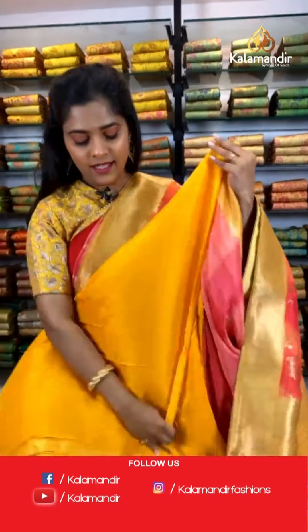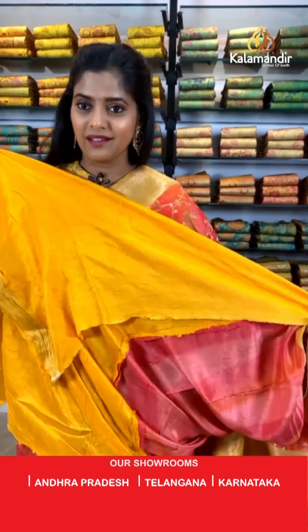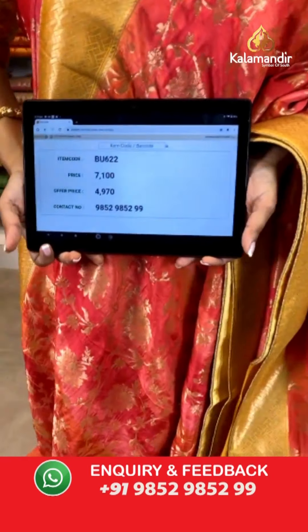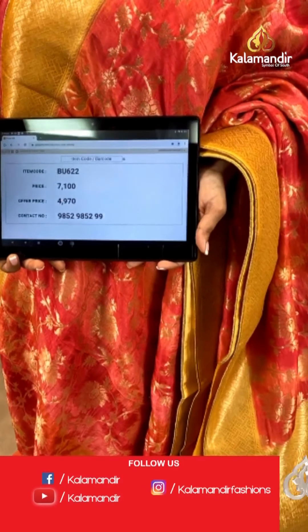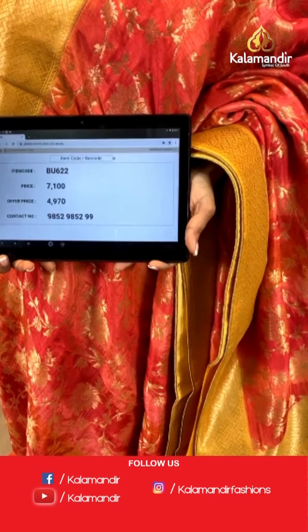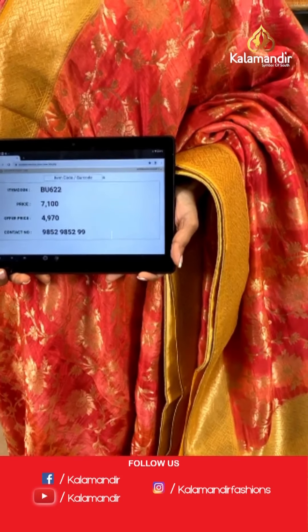For the blouse piece it's a plain blouse piece again in a similar material but a different color. Saree code is BU622, actual price is 7,100 and offer price is 4,970 rupees. To place an order, take a screenshot and send it to our WhatsApp number 9852985299.